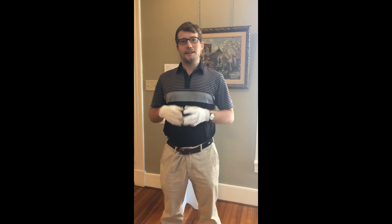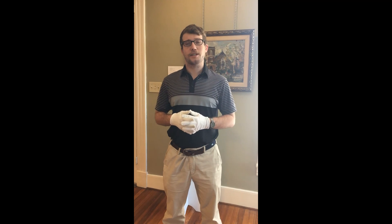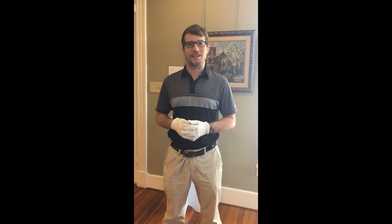Thank you, Anna. That's going to conclude it, everyone, for this week's episode. Thank you so much for tuning in. Once again, this is Alex Burke from the Salem Museum and Historical Society. I'll see you next time.